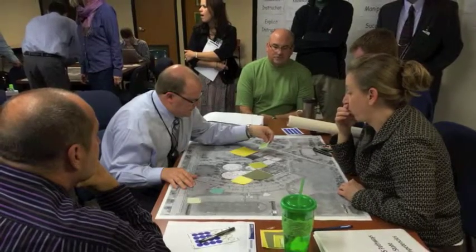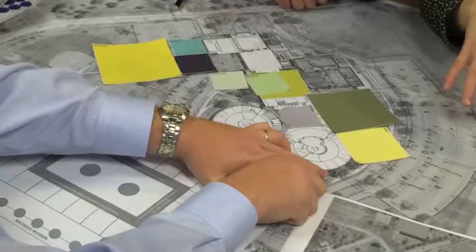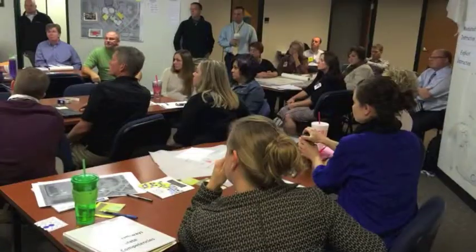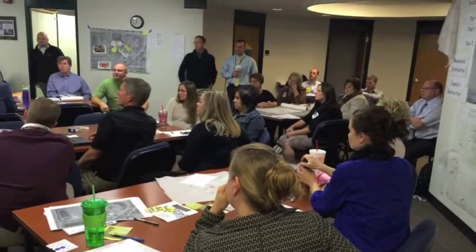South High School has already had their opening design charrette a few weeks ago, and they're working through what that building will look like, especially taking into account the phasing process. Because when that project starts construction, school is going to continue. We have to figure out a way to have a seamless transition where education continues at the same time construction is taking place, minimizing the phasing process as well.